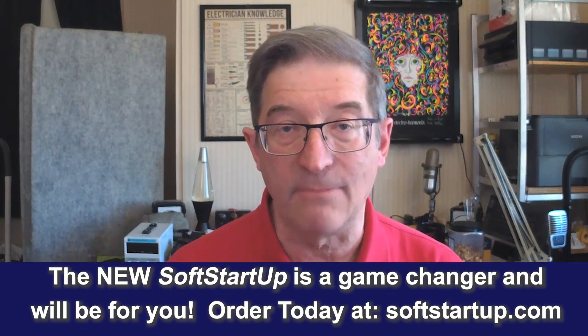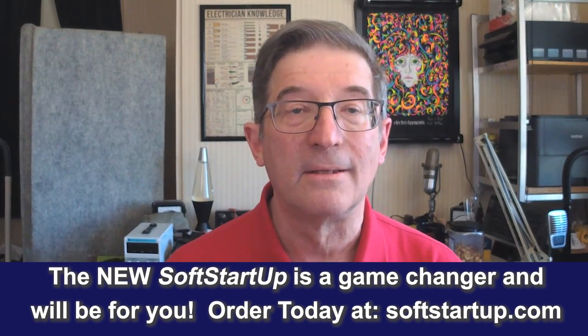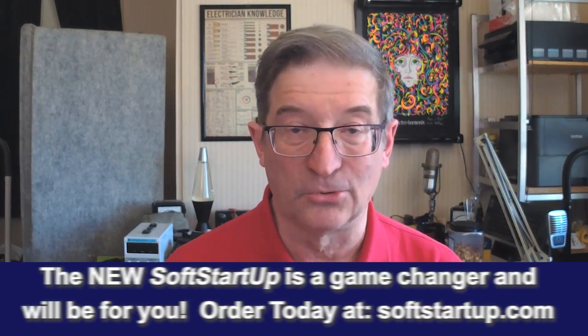I really think that the new SoftStart Up product is a game changer. It can do a lot of things. Everything I've asked it to do, it's done quite successfully. I'm Mike Sokol from RV Electricity. Thanks for watching.